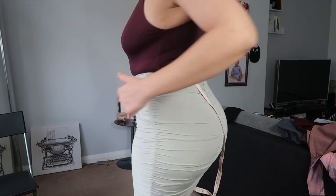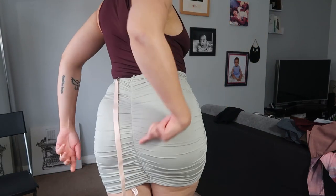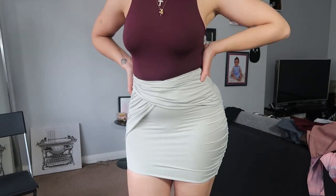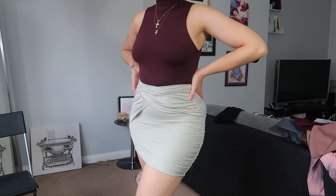Skirts with ruching — it can be at the back, it can be on the side — any ruching detail on the skirt will probably flatter your figure. Next, the skirt you should definitely have is a midi skirt.